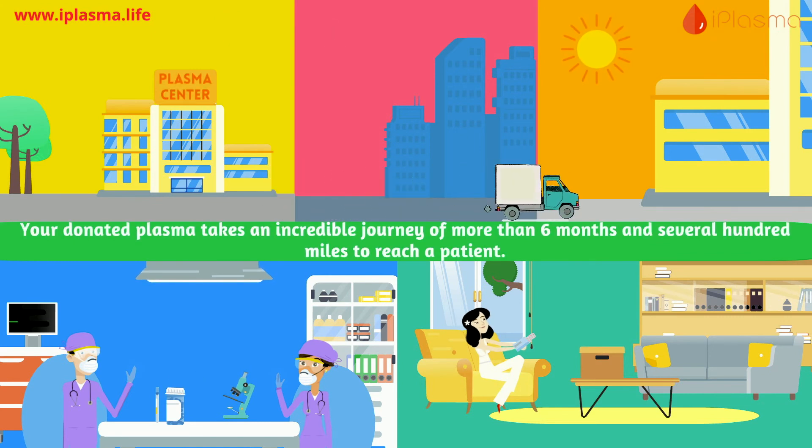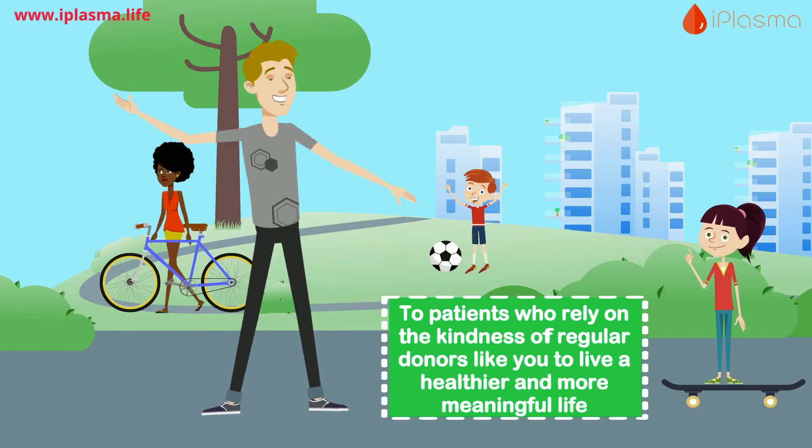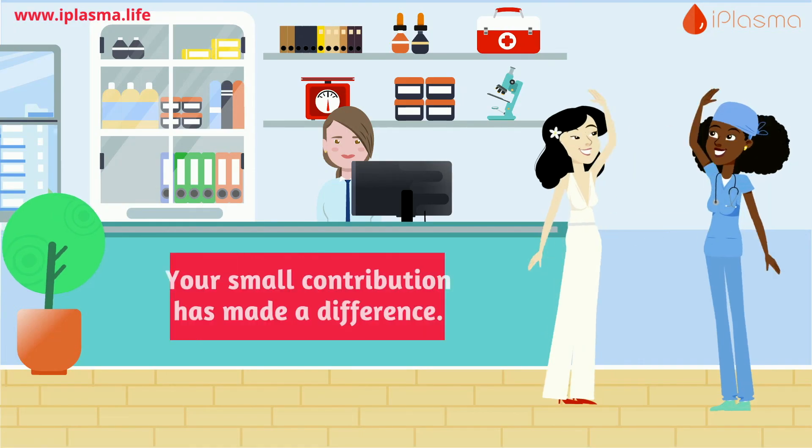And so your donated plasma takes an incredible journey of more than six months and several hundred miles to reach a patient — patients who rely on the kindness of regular donors like you to live a healthier and more meaningful life. Your small contribution has made a difference.